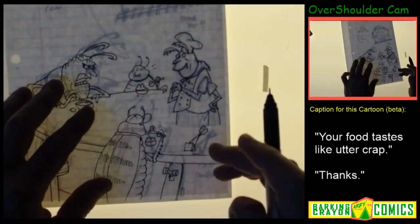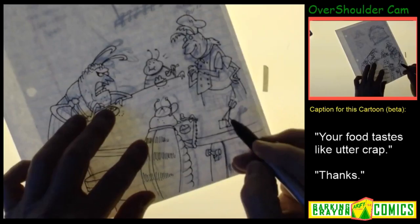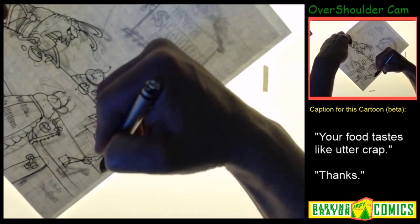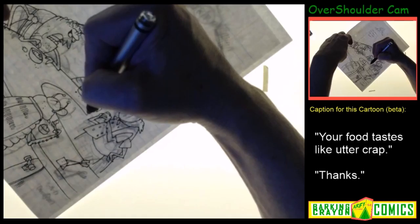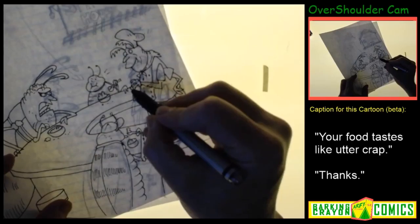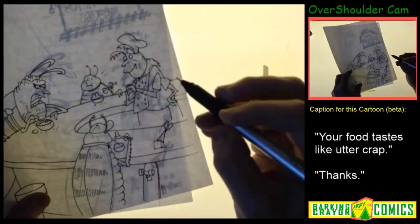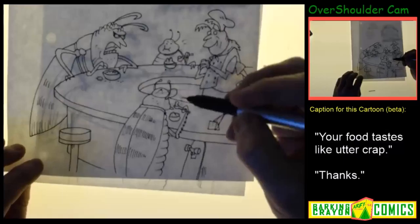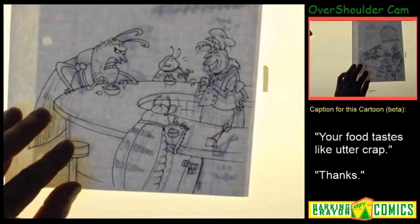Now I'm just going to try to round out the countertop here without cutting everybody's head off. This is the inside countertop — it doesn't have to be perfect. That's the inside countertop; that's pretty much this little restaurant. I'll probably put some drawer-like things there. That's more or less the cartoon.